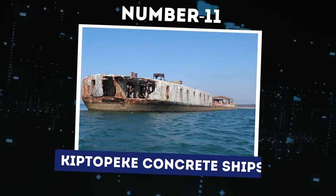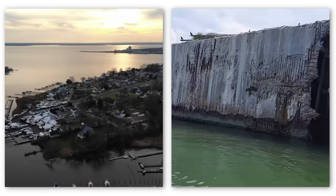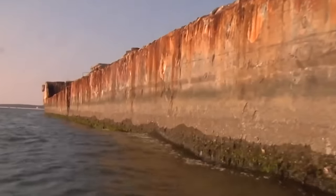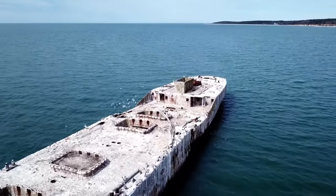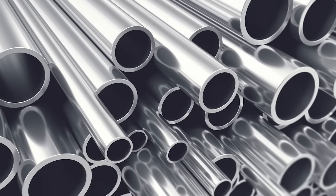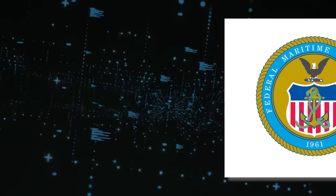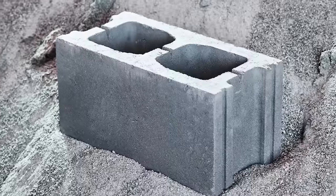Number 11: Kiptopeke Concrete Ships. There's something truly remarkable about a fleet of ghostly ships silently resting in the waters of Chesapeake Bay. When you first set eyes on these spectral vessels off Kiptopeke Beach, you might wonder how they ended up there, what purpose they serve, and why they're built from concrete of all things. Welcome to the world of the Kiptopeke Concrete Ships, a curious testament to American wartime ingenuity and the relentless march of time. The idea of concrete ships might seem strange — we're accustomed to thinking of steel as the right choice of shipbuilding material. But back in the time of the Second World War, resources were stretched thin, and steel had become both scarce and expensive. The U.S. Maritime Commission found themselves in a predicament.